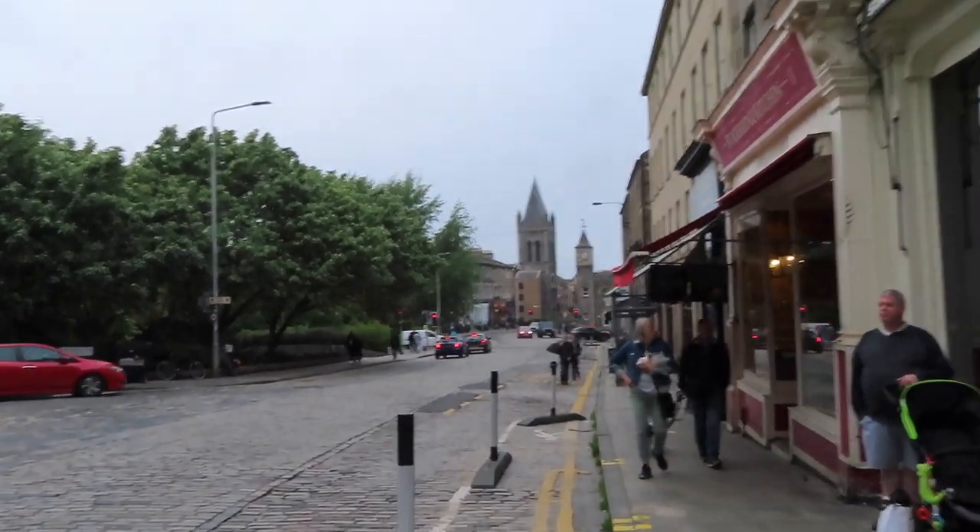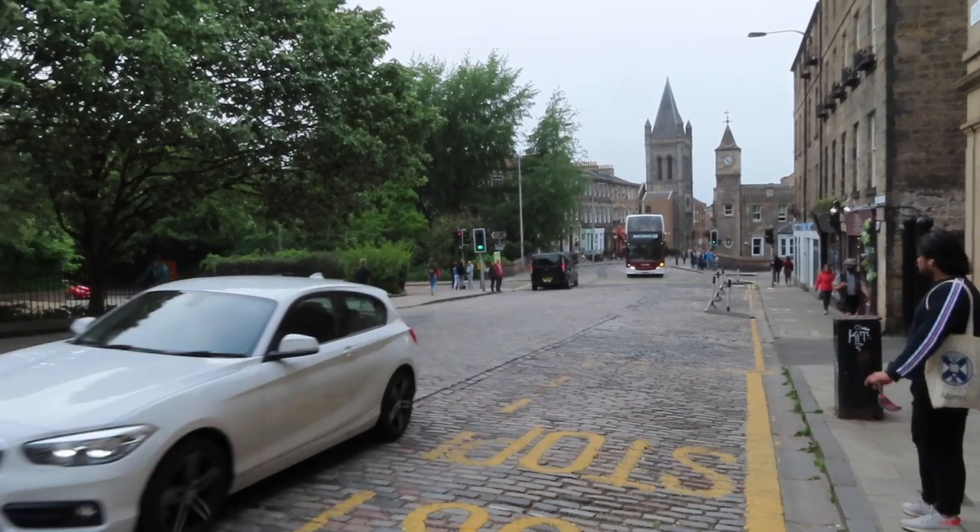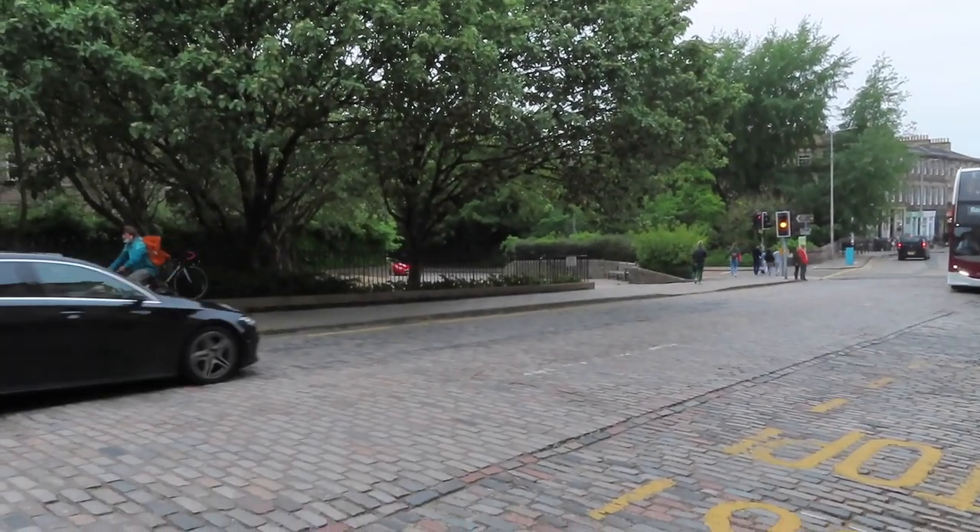That is how you very easily get from Princes Street to Stockbridge. I took my time there - I was stopping, I was chatting to you - and I did that in about 20 minutes. So if you're walking, you'll get here in about 15 minutes easy at a normal pace. That space there that we're now in - that's where they have the Stockbridge market, right there. I'll leave a link in the corner and in the description as well. That's the Waters of Leith right there, passing by underneath us.